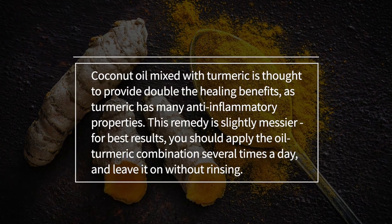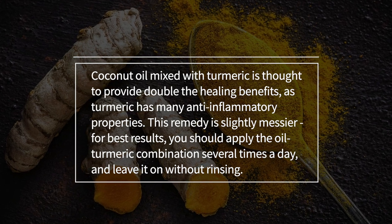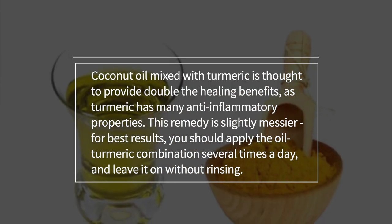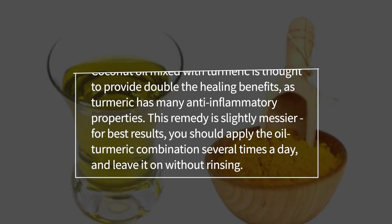Coconut oil mixed with turmeric is thought to provide double the healing benefits, as turmeric has many anti-inflammatory properties. This remedy is slightly messier. For best results, you should apply the oil-turmeric combination several times a day and leave it on without rinsing.